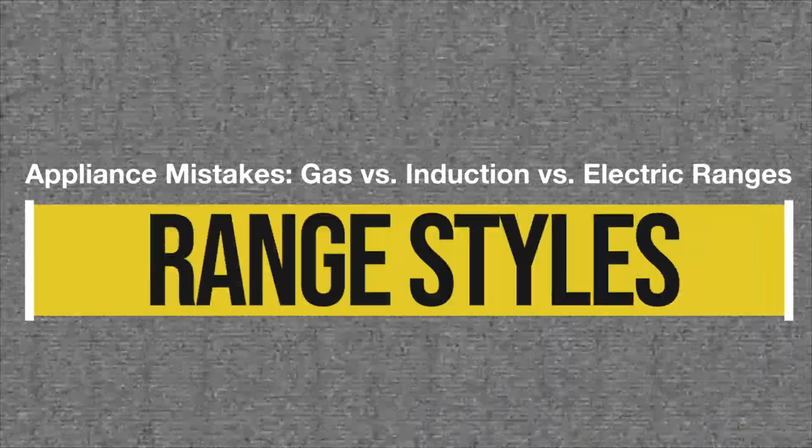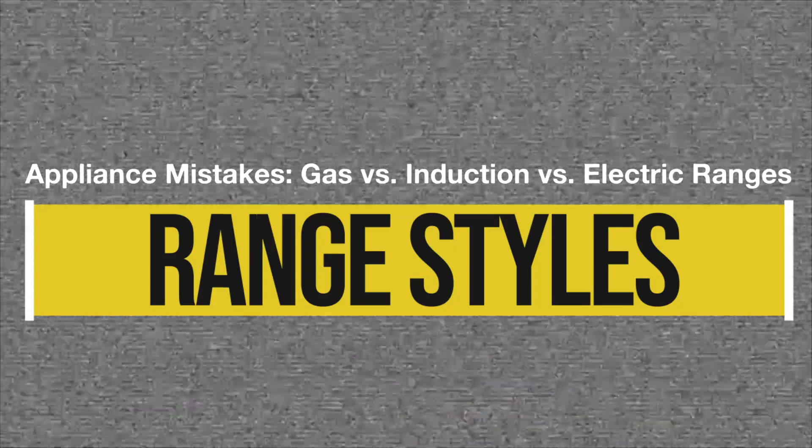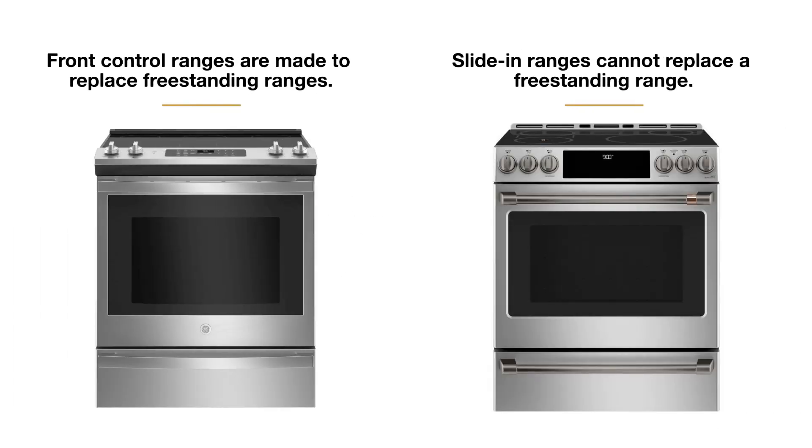It's important to understand the difference between freestanding, front control, and slide-in ranges so you don't buy the wrong stove for your kitchen. Freestanding is the least expensive type of range with controls in the back. Front controls and slide-ins have the controls in the front, but the difference is that a front control is made to replace a freestanding range and a slide-in isn't.